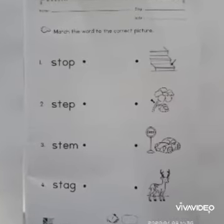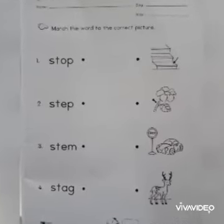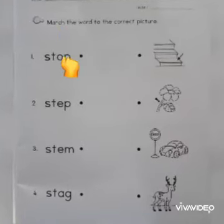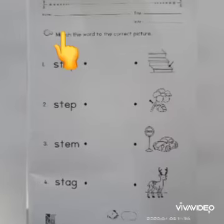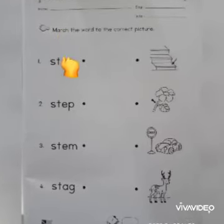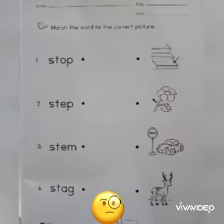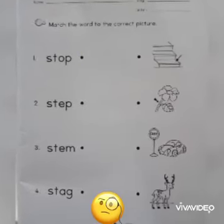Children, let's read the instruction together. Finger point, ready — point. Match the word to the correct picture. Number one, let's read together.